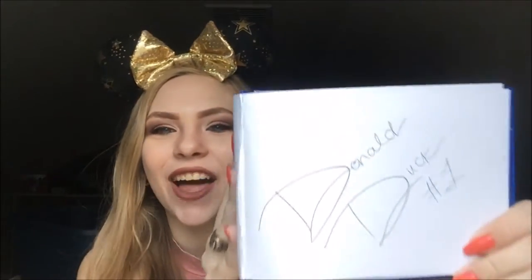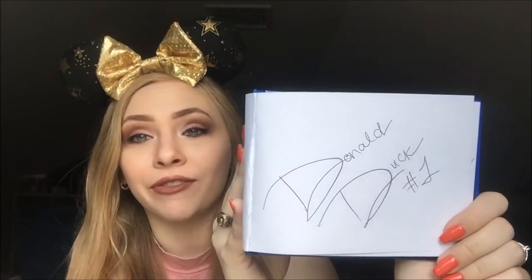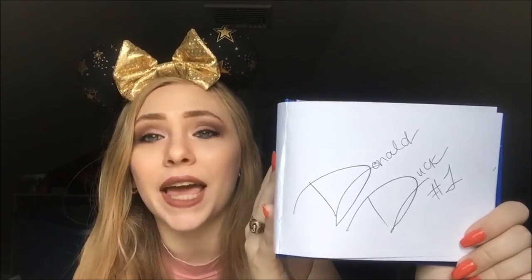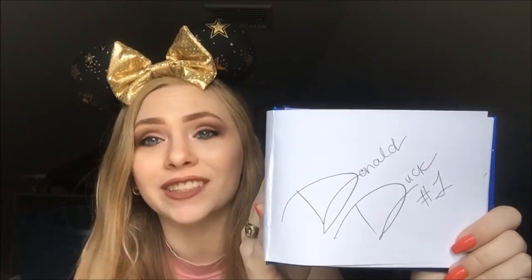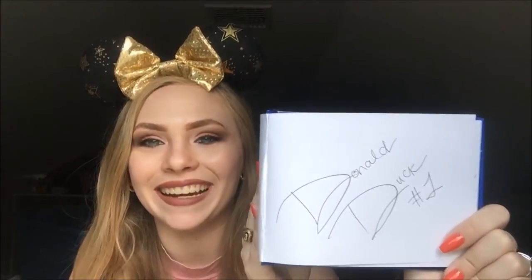Then we have my absolute favorite, Donald Duck. I love him so much. This particular character meet was my favorite of the entire trip because he pantomimed to the photographer — he was like, 'She needs to stay here and just say good things about me.' And I was like, 'Donald, I love you so much!' And he was like, 'Oh my gosh, yes!' He was so much fun to meet.